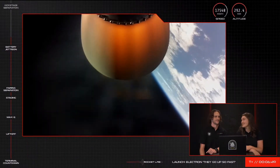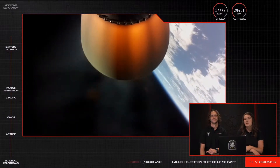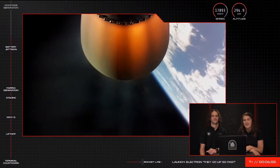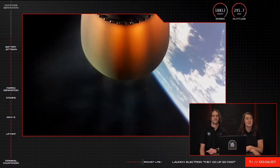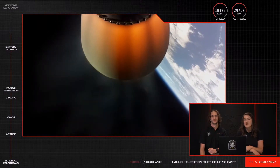If you're just joining us, we have had a successful liftoff of our 'They Go Up So Fast' mission. About two and a half minutes into flight, we had main engine cutoff, stage separation and stage two ignition. We're coming up on separation of the kick stage at around T plus nine minutes.